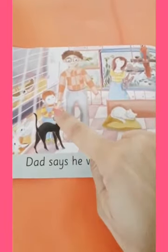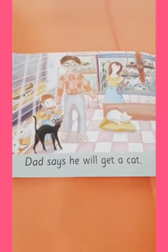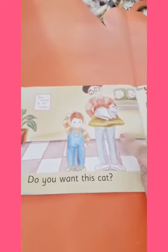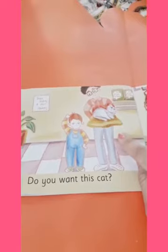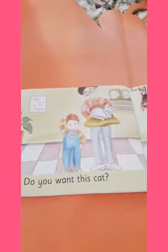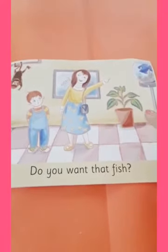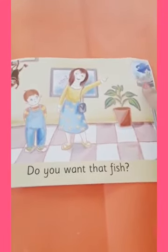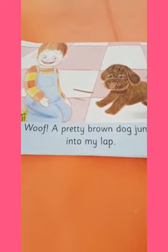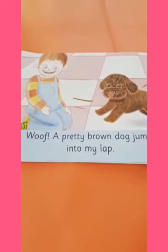Do you think Ron likes the pet shop? Yes, he is so happy to be at the pet shop. What is Ron's dad doing in this picture? He is asking Ron if he wants to take this cat as a pet. And what is mom doing in this picture? She is asking Ron if he wants the blue fish as a pet. Does Ron look very happy or sad in this picture? He looks very happy.